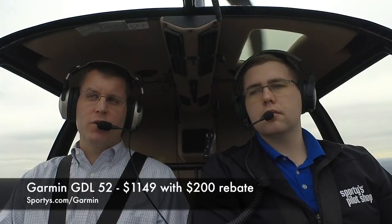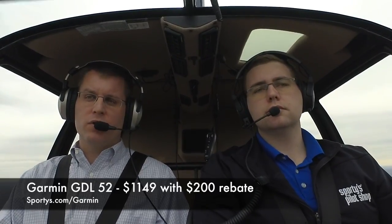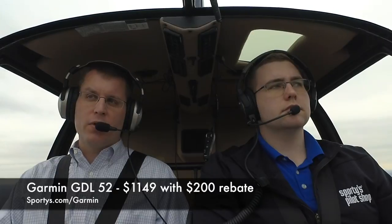The GDL52 is not the least expensive receiver out there. At $1,149, it's actually the most expensive, but it also has the most features — it's a no-compromise unit for someone who wants everything. It's great for people who fly high-performance airplanes where long-range weather is helpful, great if you travel internationally to Canada or Mexico, and great if you just don't want to worry about ever being out of range of weather.